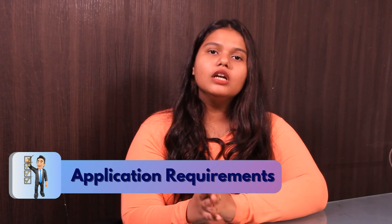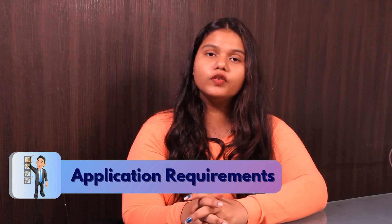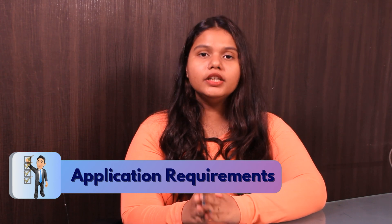Now talking about the application requirements. A student needs to score 65% and above in their bachelor's degree, submit official transcripts of their bachelor's degree, and a strong SOP. Now talking about the test scores.